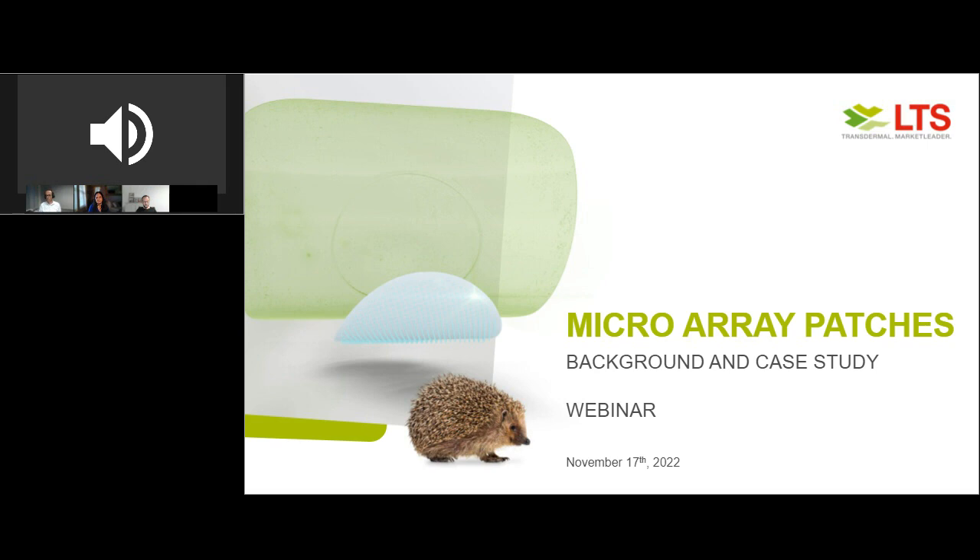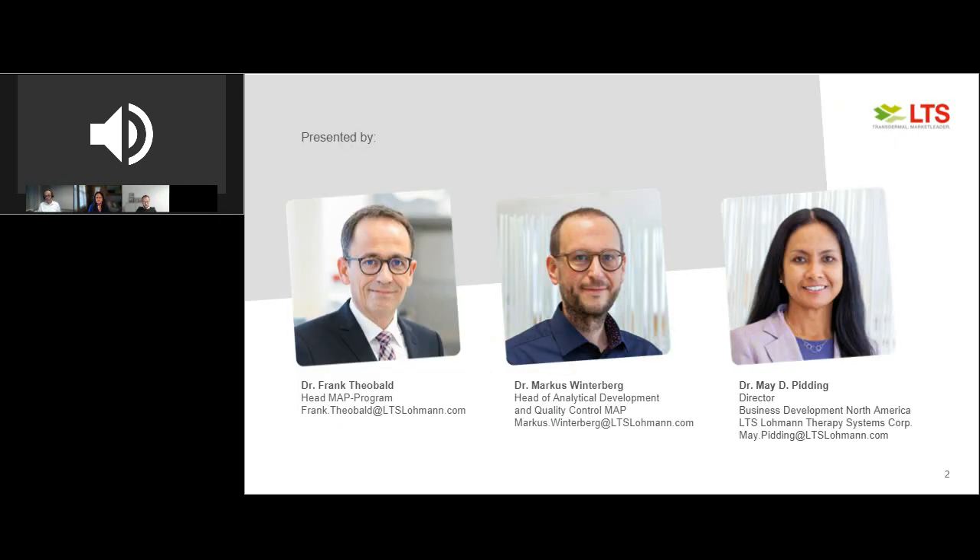It is our pleasure to have LTS with us today, who will be presenting this webinar titled Microarray Patches – Case Study for Interferon Beta and Hepatitis B Vaccination. Today's key speakers are Dr. Marcus Winterberg, Head of Analytical Development, Microbiology and Quality Control, MAP Innovator.